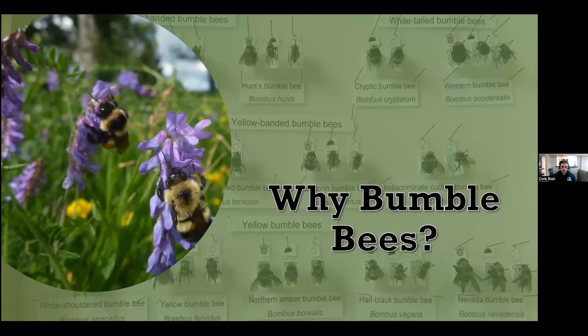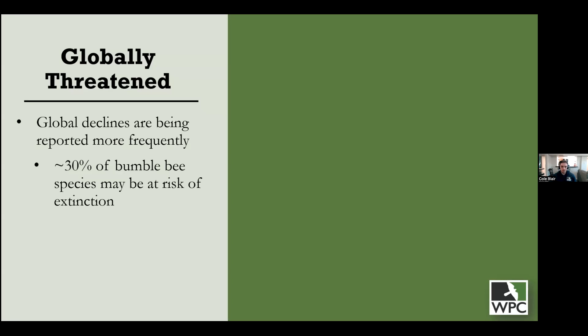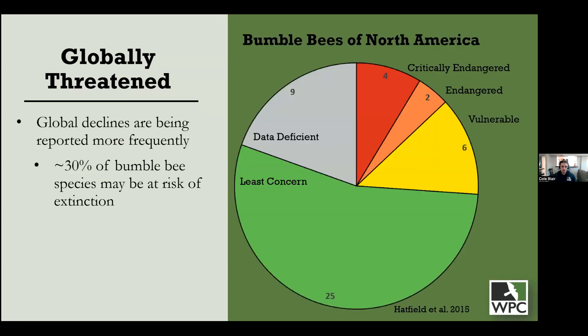Why do we in the Native Pollinator Initiative focus so heavily on bumblebees? First, they are threatened globally. It is estimated that around 30% of bumblebee species around the world may be at risk. In North America, around 12 species — or 26% — range from vulnerable to critically endangered. There is also a large gray area representing data-deficient species whose actual conservation statuses we truly do not know, as they are difficult and rare to assess and research.